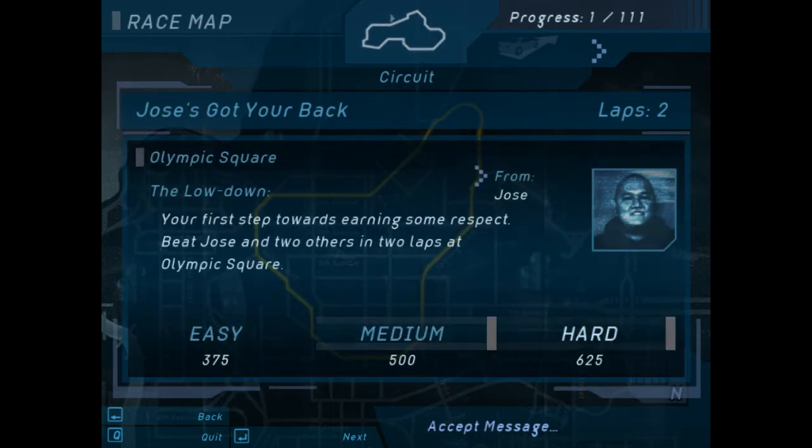What's up bro? I'm Jose. Sam told me I should keep an eye out for you. She said you plan on turning the streets upside down. Welcome to the streets, dog. Let's see if you can hang.